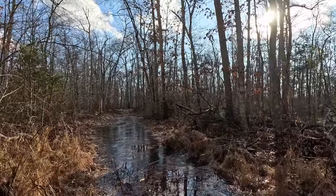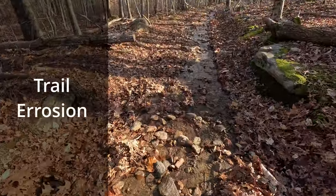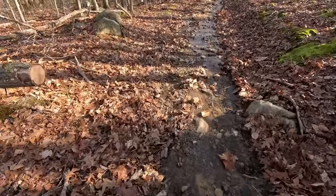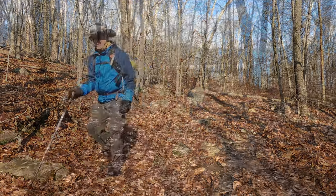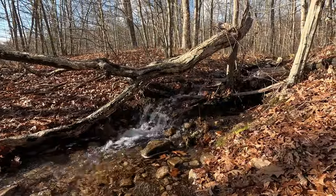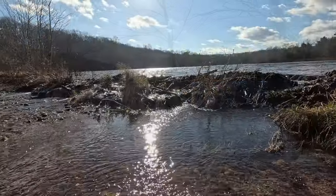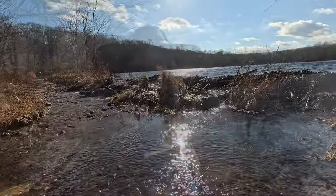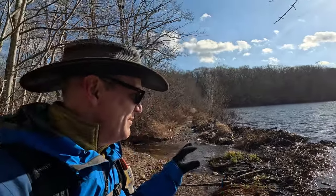My feet are going really deep here. I've given up — my feet are cold now. Hopefully they warm up as I continue to walk. Having been here once before, I can tell you that the water is extremely high with all the rain we've had.